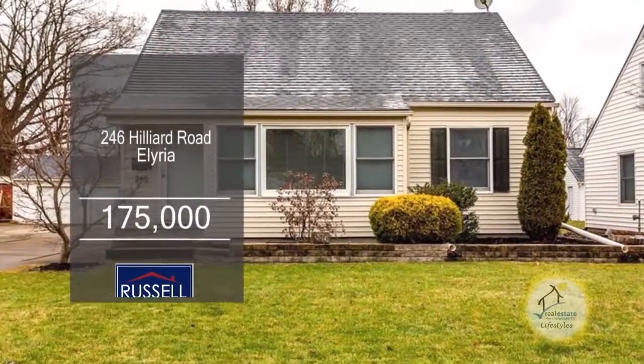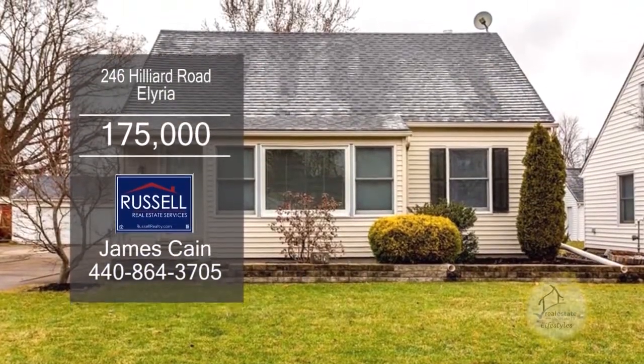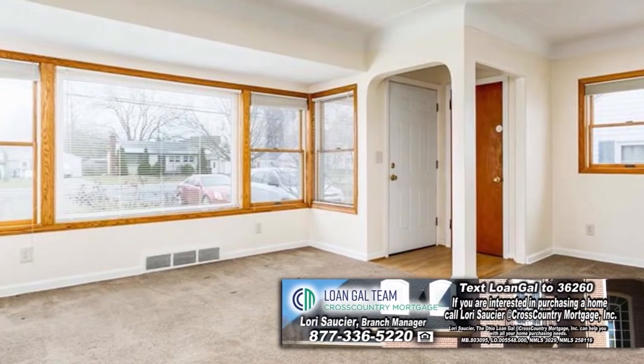This home in Elyria boasts four bedrooms and two baths. The living room has carpeting and large picture windows.